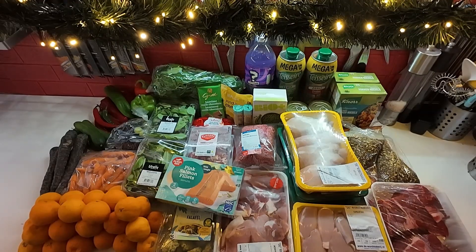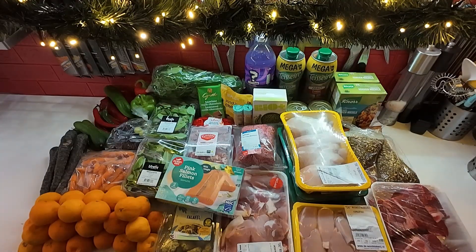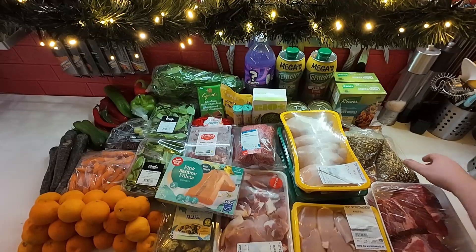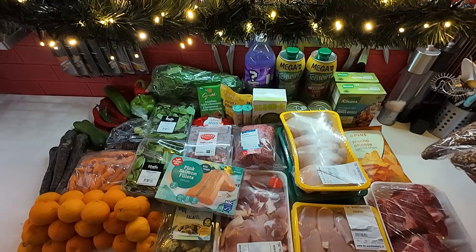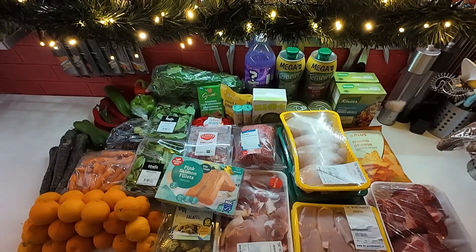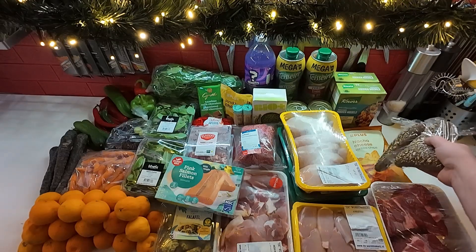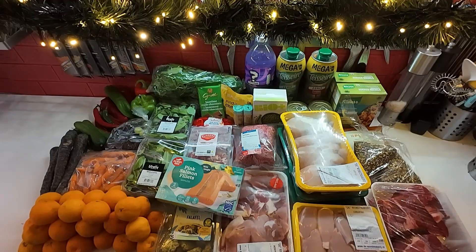I don't do boxed meals a lot, but these noodles were on sale and I like them — they're kind of nostalgic, we used to eat them a lot when I was younger, so I figured why not. And then for lunch tomorrow, some whole wheat rolls to go with my chicken curry salad, and then my one bag of chips for the week, which are just the nacho cheese tortilla chips. All of that came to €22.83.